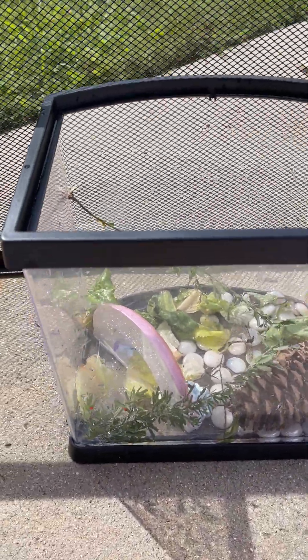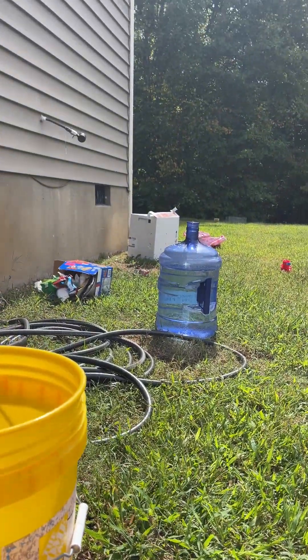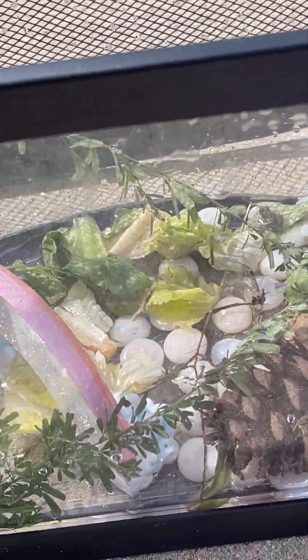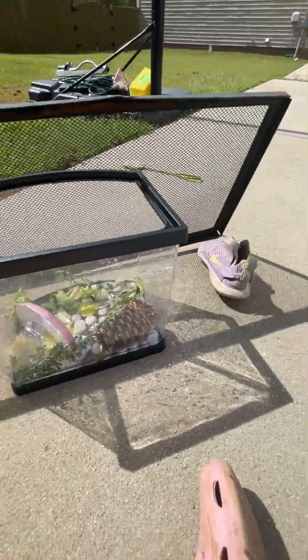Hey guys, welcome back to Queen Avery. Sorry about the lighting. Feel free to like and subscribe. So today I'm giving you a tour of my brother's frogs that are currently over there, and then my frogs that are currently here, and I'm going to give you a tour of their cage. But first, I want you to meet our frogs.